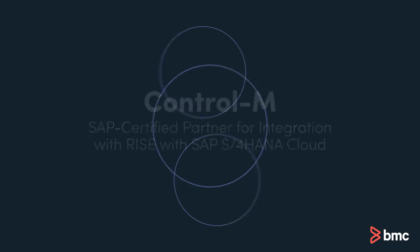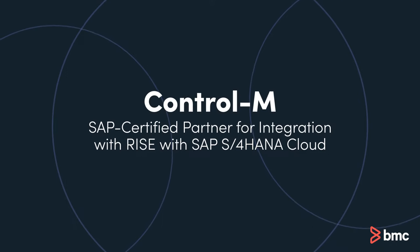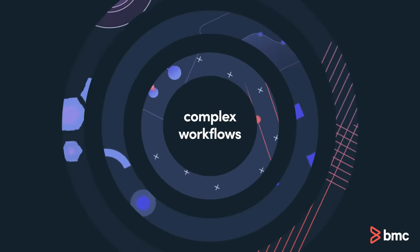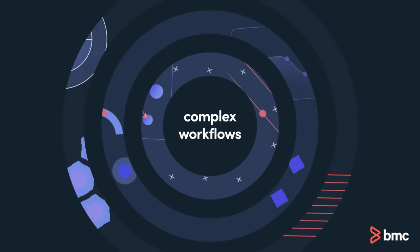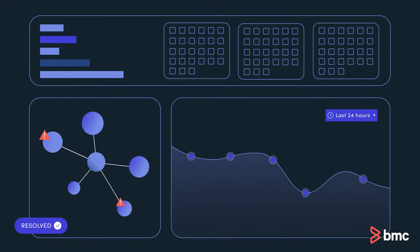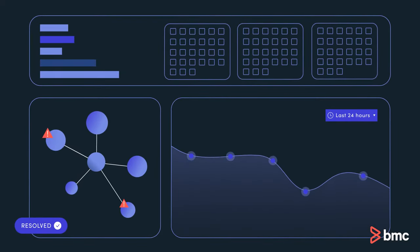Control-M is the leader in workflow orchestration and is SAP certified for integration with RISE with SAP S4 HANA Cloud. By automating complex workflows across SAP and non-SAP systems, organizations can schedule, manage and monitor all jobs in a unified view without custom scripts.